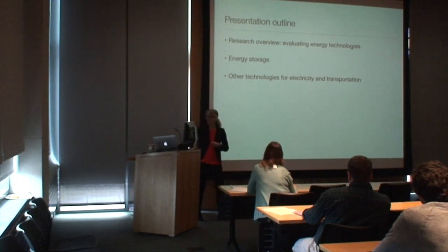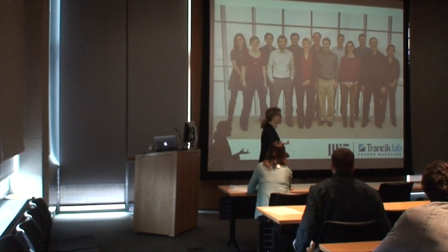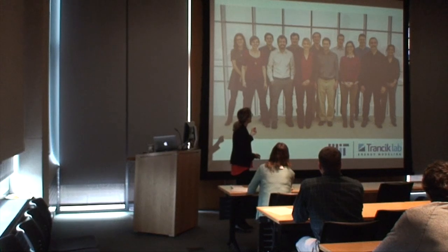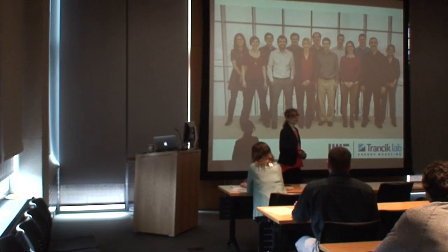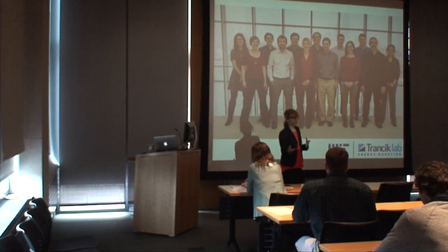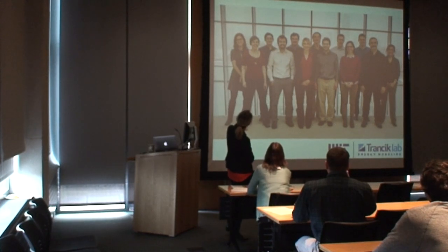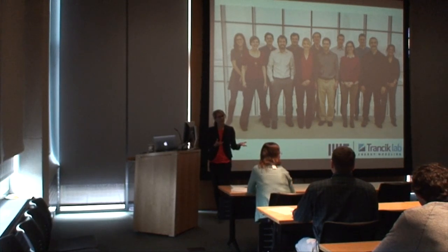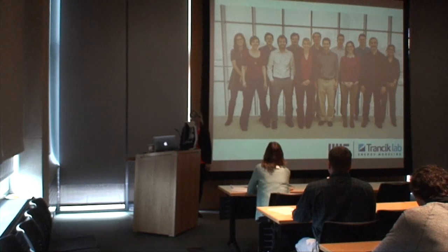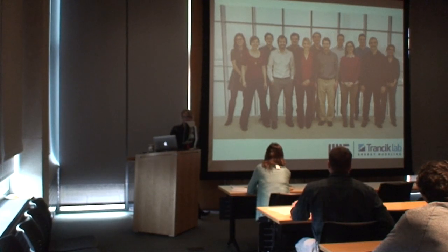Let me transition to talking about specific research results. These are papers done in collaboration with my research group at MIT, pictured here — students, post-docs, and research associates with different backgrounds from undergraduate to grad, ranging from engineering to economics. One of the reasons we look so happy in the photo is that we have a roof over our heads during one of those Boston blizzards that many of you may have experienced this winter.